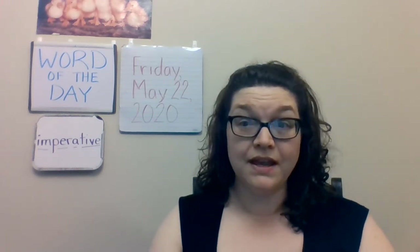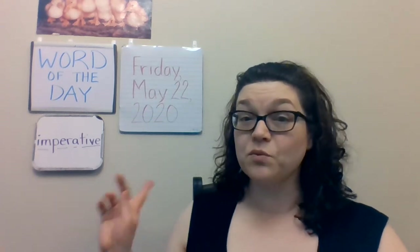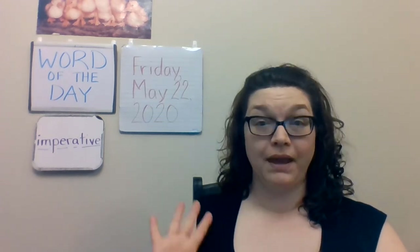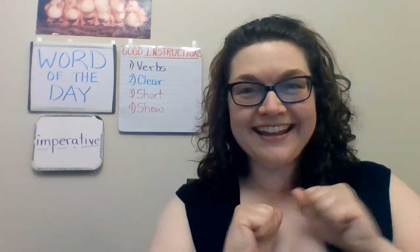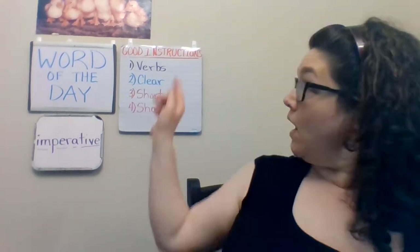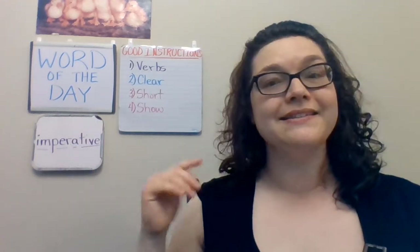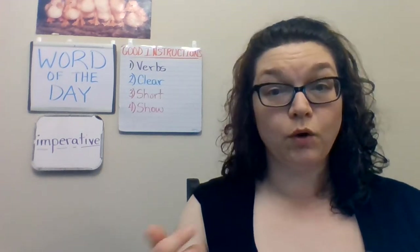The other meaning for imperative is a command or a request — you're asking someone to do something. The reason I brought it up today is that we're going to be talking about how verbs are used in giving directions and instructions and how they need to be imperative verbs. So remember the four things we're focusing on in making good instructions: verbs, being clear, keeping it short, and showing as much as you tell. Today we're focusing on the verbs, and imperative verbs use the second meaning — a command or a request.